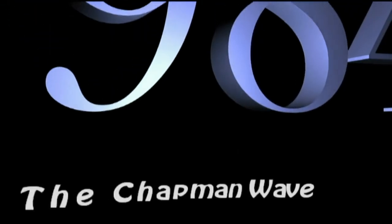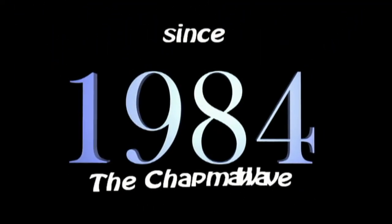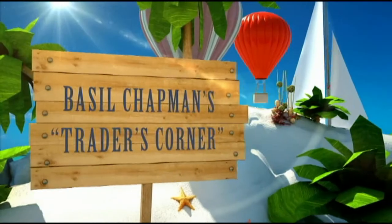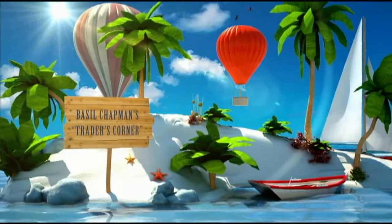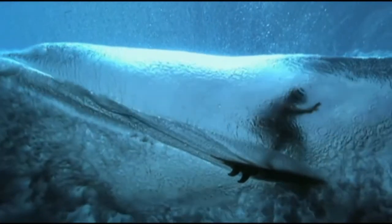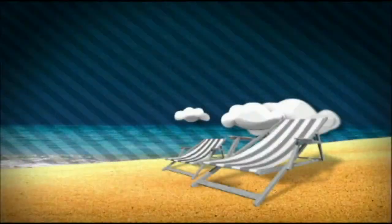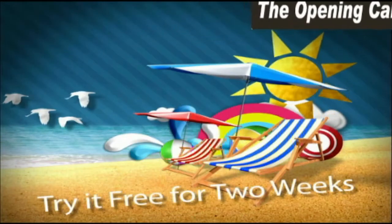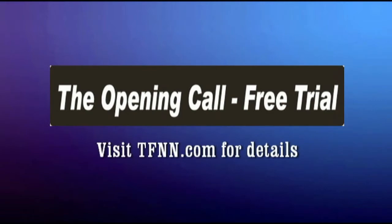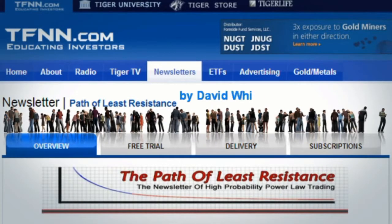Since 1984, Basil Chapman has been using the Chapman Wave methodology to advise traders of his expert market opinion. While originally hand-drawing charts from the late 1970s into the 1980s, Basil noticed that prices under most circumstances virtually always had a certain number of legs to the upside before declining sharply. Using the Chapman Wave methodology along with other indicators, Basil Chapman advises his subscribers each market day with his opening call newsletter. You can get a two-week free trial by visiting the front page of TFNN.com.